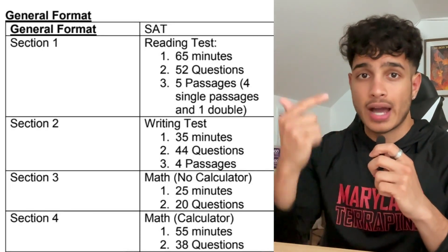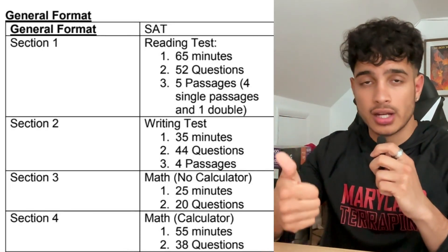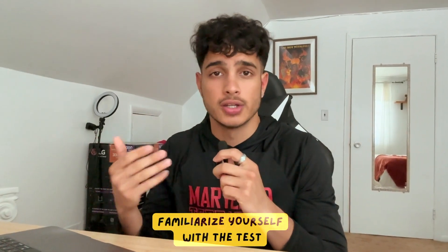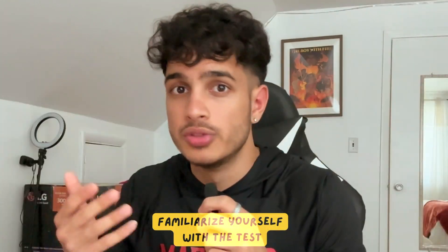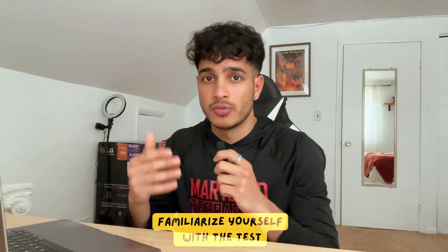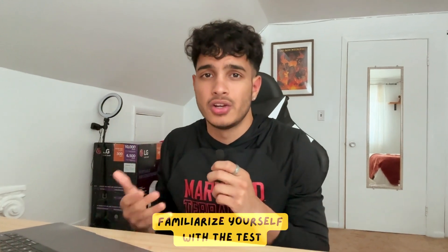You have your non-calc section and your calc section, your writing, your reading comprehension. You want to make sure you know what you're getting into. Why would you go into an exam with no idea how it's administered or how the timing works? You want to know this before you go in so you're prepared and not blindsided by it.